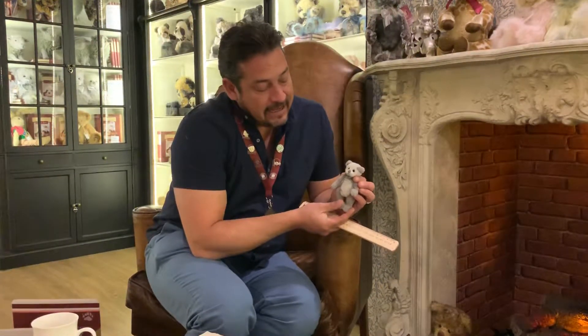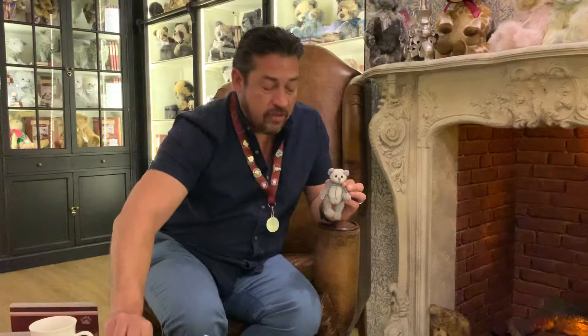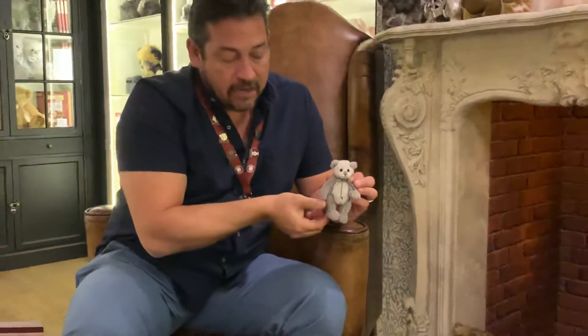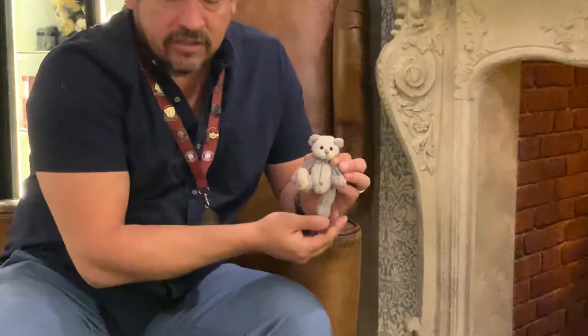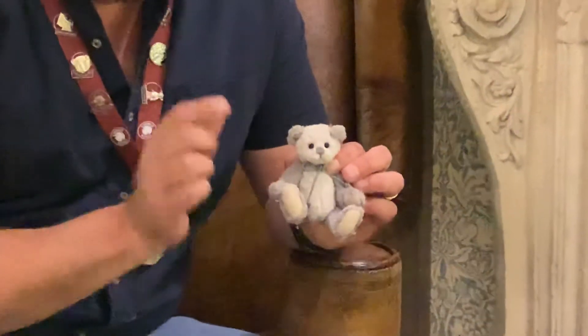Here we go — one of the smallest characters that we have at Charlie Bears, and this is our little Lace. Now, what is it — four bear paws tall, that's all he is. And with all of the Charlie Bears, no matter whether they're four bear paws tall or 30 bear paws tall, everything is collectible here at Charlie Bears. We also have, as part of the plush, a wonderful jointed nature to them.